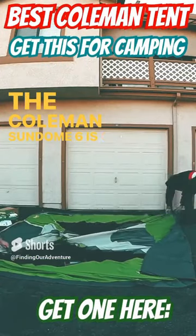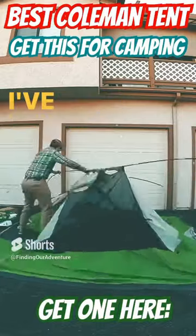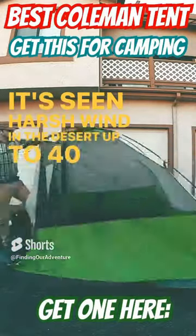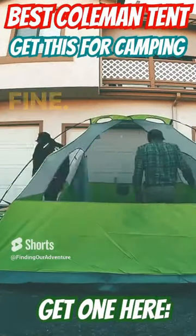The Coleman Sundome 6 is one of the best affordable car camping tents I've ever used. I've been using this tent for about 10 years — it's seen harsh wind in the desert up to 40 miles an hour, really long rain squalls out there, and it's held up just fine.